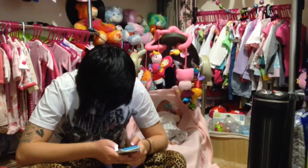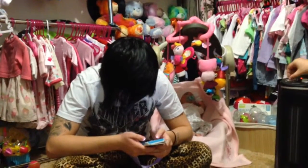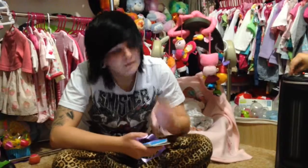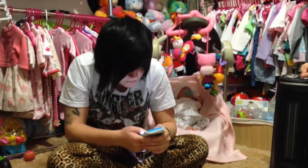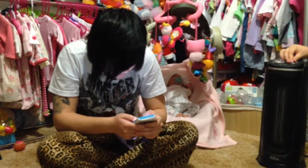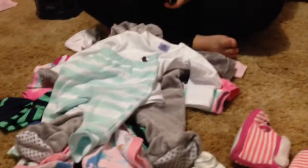Hi guys, we're here with another haul. It's a collective haul that we've kind of been saving up for the last few weeks, mainly because I've been working over Easter and I haven't really had time or been too tired to do anything with the babies. So we'll start off.